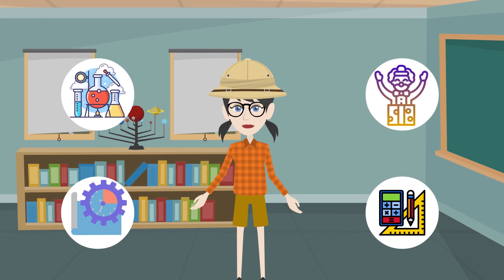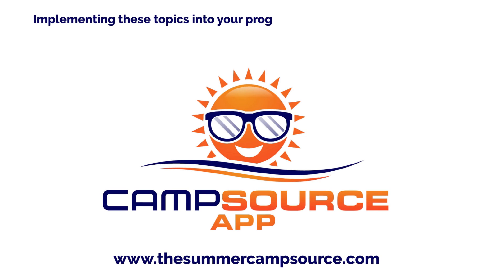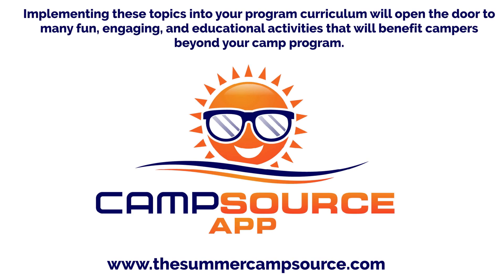STEM provides students with a well-rounded foundation of skills to help them understand a wide range of concepts. Implementing these topics into your program curriculum will open the door to many fun, engaging, and educational activities that will benefit campers beyond your camp program.